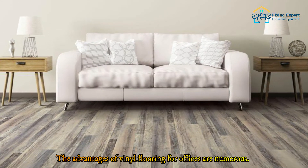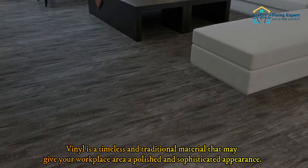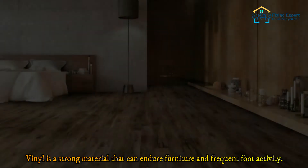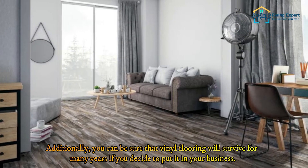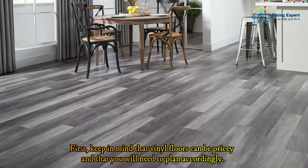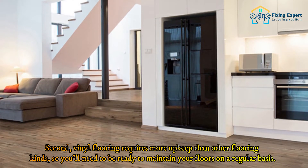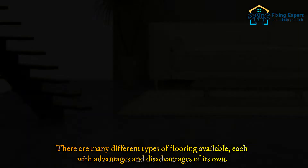Number 5: Vinyl. The advantages of vinyl flooring for offices are numerous. Vinyl is a timeless material that can give your workplace a polished and sophisticated appearance, and it is strong enough to endure furniture and frequent foot activity. Vinyl flooring will survive for many years if properly installed. Keep in mind that vinyl floors can be pricey, so you will need to plan your budget accordingly. Vinyl flooring also requires more upkeep than other flooring types, so you'll need to be ready to maintain your floors on a regular basis.